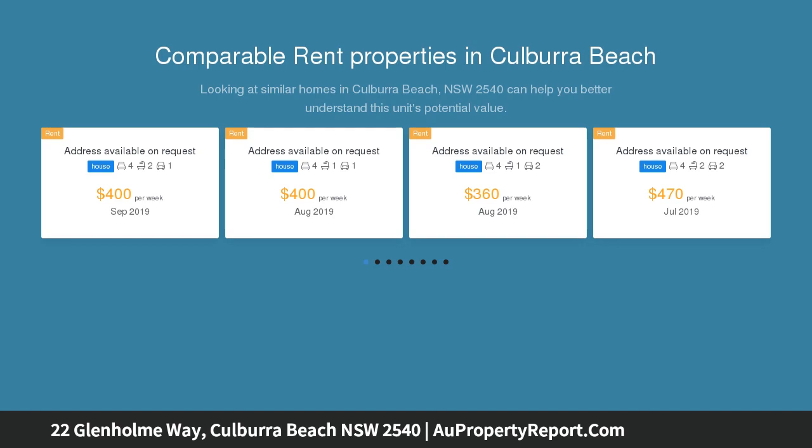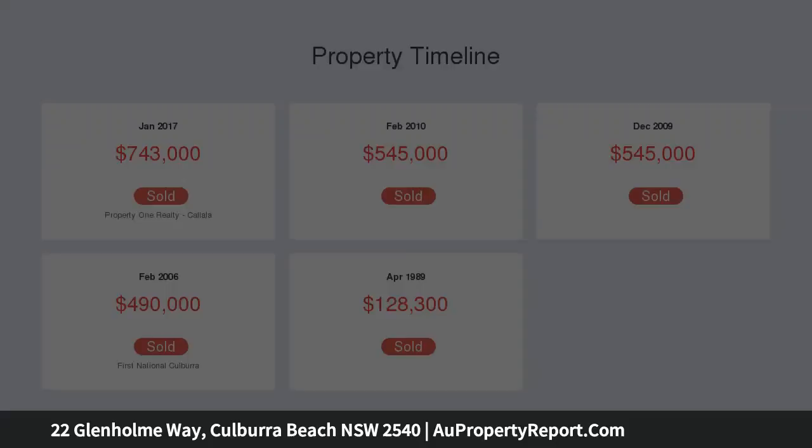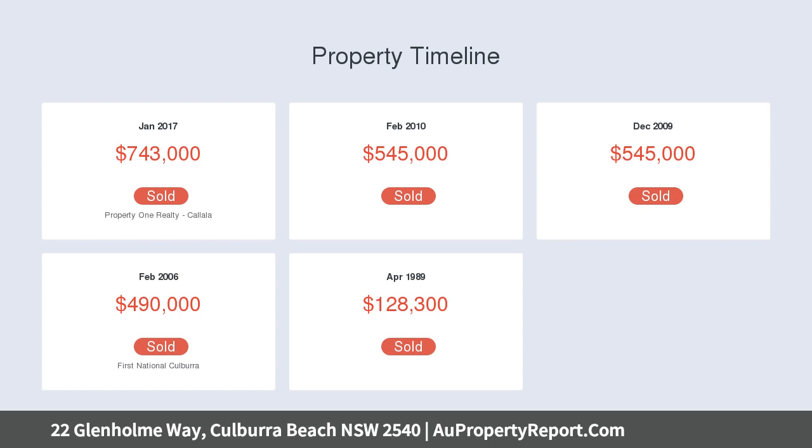The upper level is all about convenience and easy living — two large living areas that flow off the central kitchen, boasting beautiful timber cabinetry and all your modern appliances including gas cooking. Step out onto the southwest facing balcony and enjoy the sea breeze.